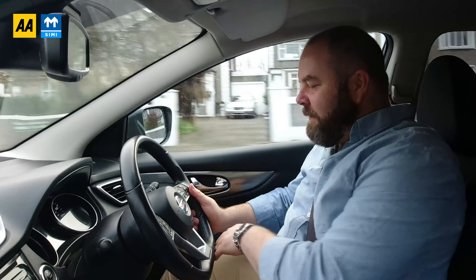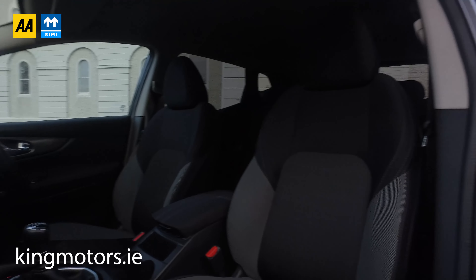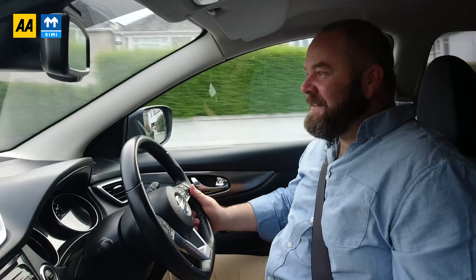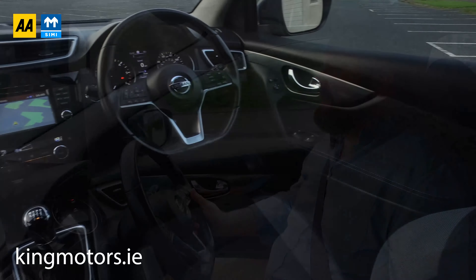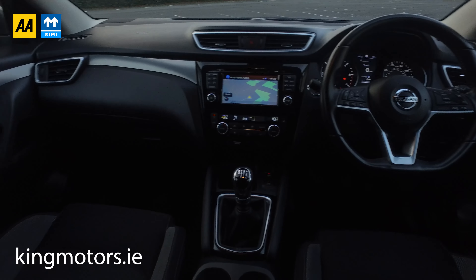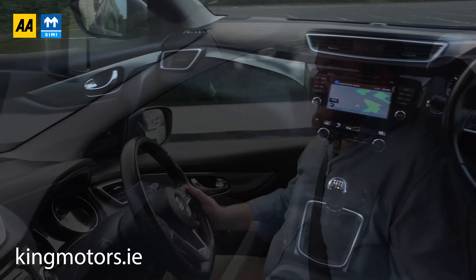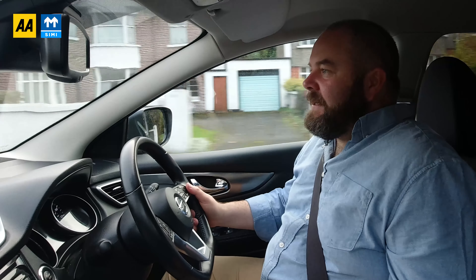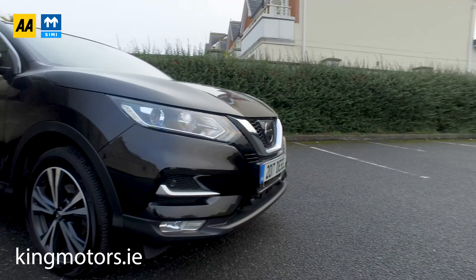We are Qashqai specialists for the last six years, and we're easily in the 1300s in terms of just numbers of this model we've sold — or should I say the slightly older model. So we know them really, really well. I'm going to put a link in the description should you find the ad on YouTube or something — when you click the link it'll take you right to the ad and give you all the specific details. And finally, I just want to put the price here as to what you can finance the car for from us, should you choose to.